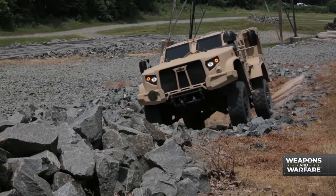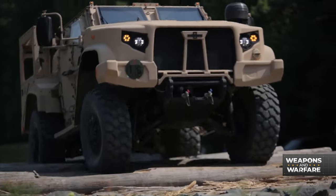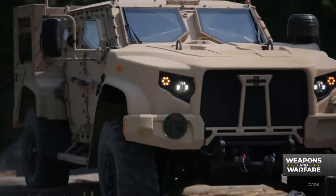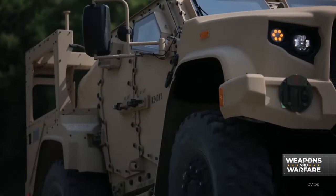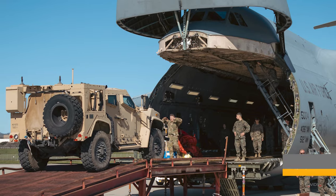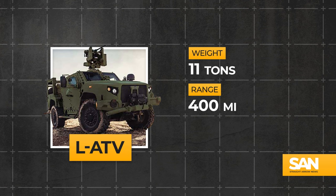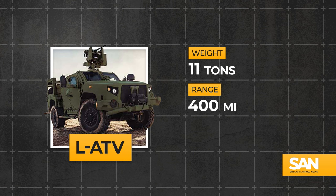On average, each LATV weighs 11 tons and is comparably easier to transport than its cousin, the M-ATV. It can be sling-loaded under helicopters and fits inside a C-130. Fully fueled, the LATV can go 400 miles and pegs the speedometer at around 70 miles per hour.